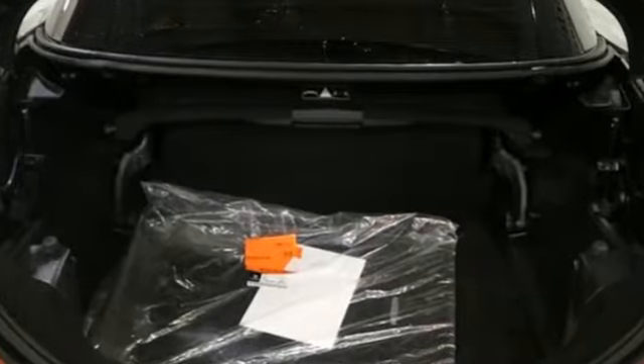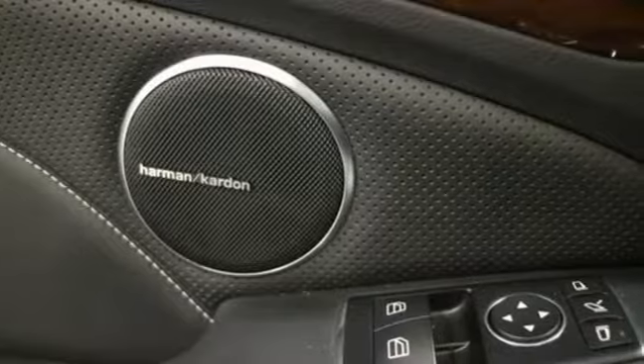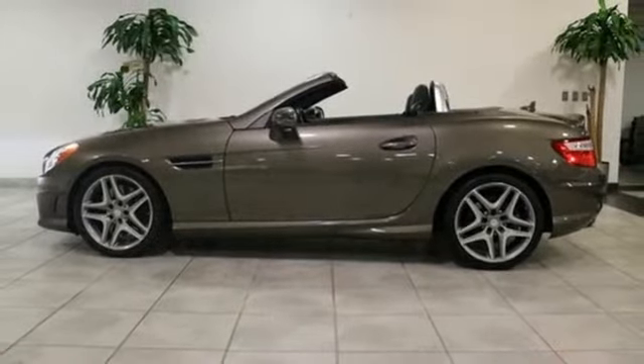Edmunds.com hails it sporty and refined. It's a smart choice for a luxury roadster. Mercedes-Benz keeps setting the standard and driving forward. Stop in for a test drive and make it yours today.